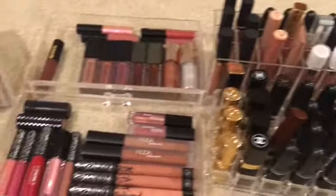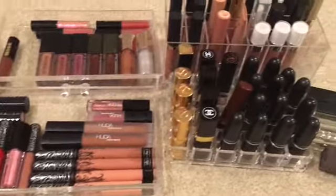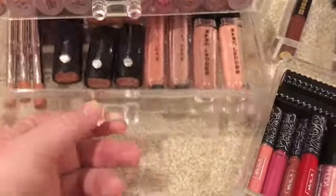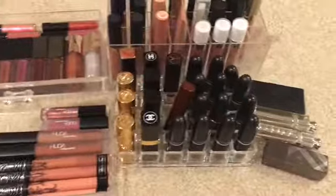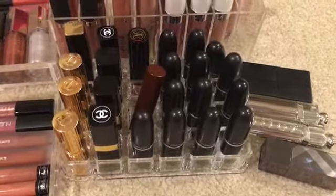Guys, it is time for another lip product declutter. These are high-end products and I still have an everyday drawer that I'm using that I will do a separate declutter on. Let's start with the lipsticks.